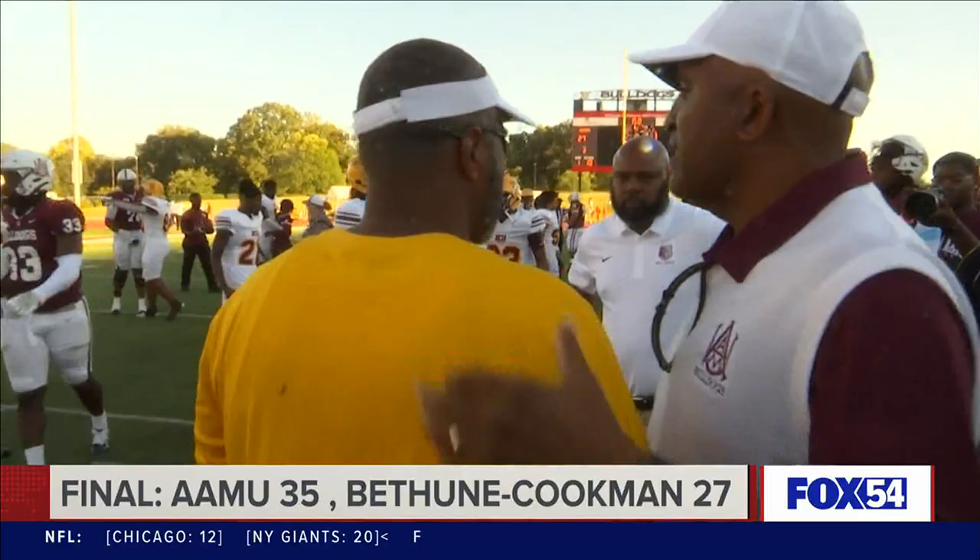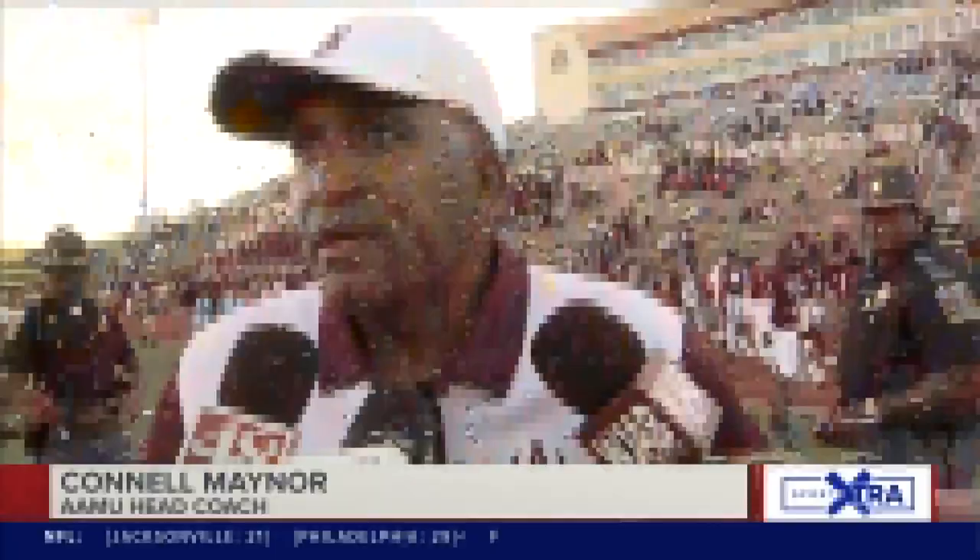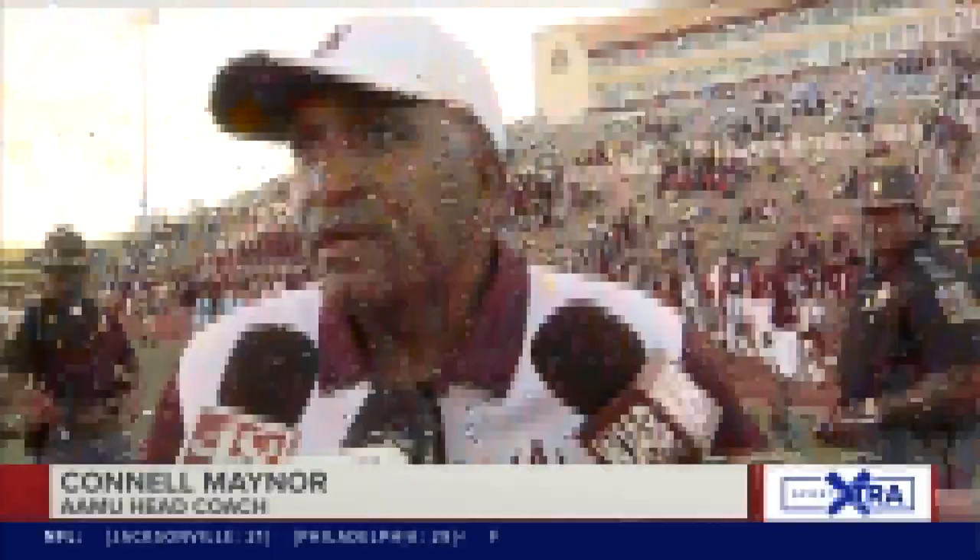Coach Maynard explains why this game was so big: 'It's a great game because we got a W and that's all we was concentrating on. That's my job — to get these guys prepared to play and win a homecoming. Thousands and thousands of people came back — Bulldog nation alumni, ex players, friends, family — and they came back to see us win the game and we was able to do that. So it'll be a great weekend for everybody.'